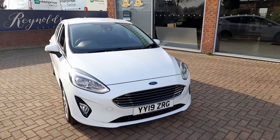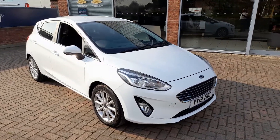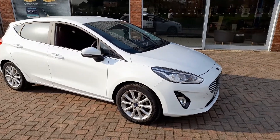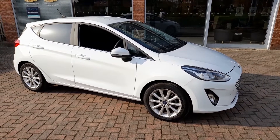Welcome to Reynolds. Here we have a 2019 Ford Fiesta 1L EcoBoost Titanium Euro 6 finished in white. This car has got just 550 miles on the clock from new.